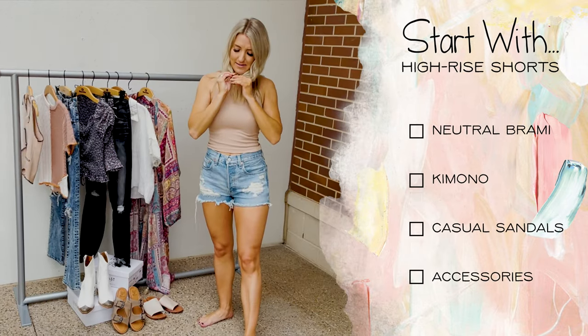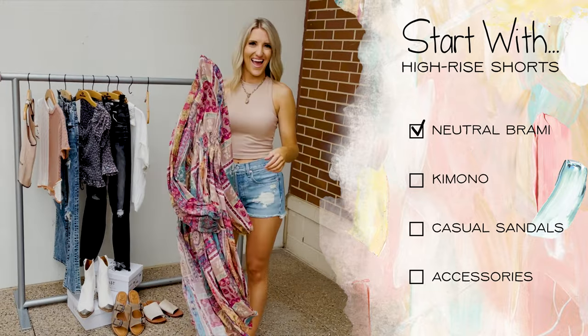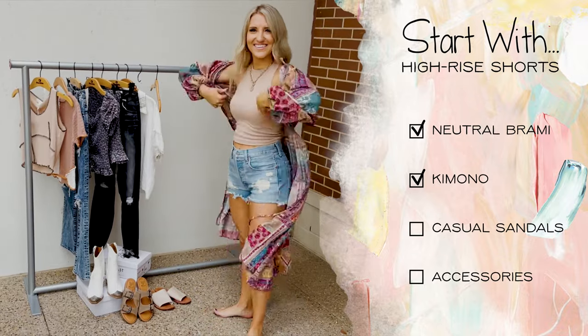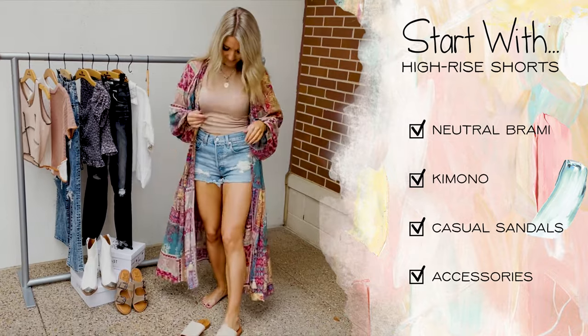For the next outfit, start with high-rise denim shorts. A neutral bralette pairs great as the under layer, then throw on a kimono. With this particular style you can cinch the sides to accentuate your waist. For the last step, complete your look with a casual pair of sandals and accessories.